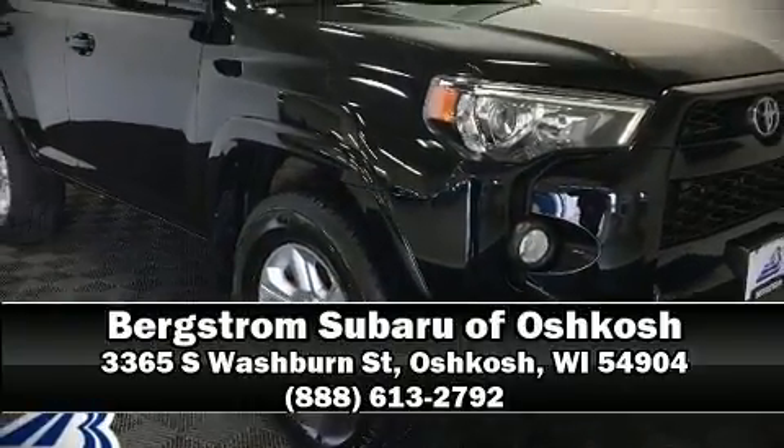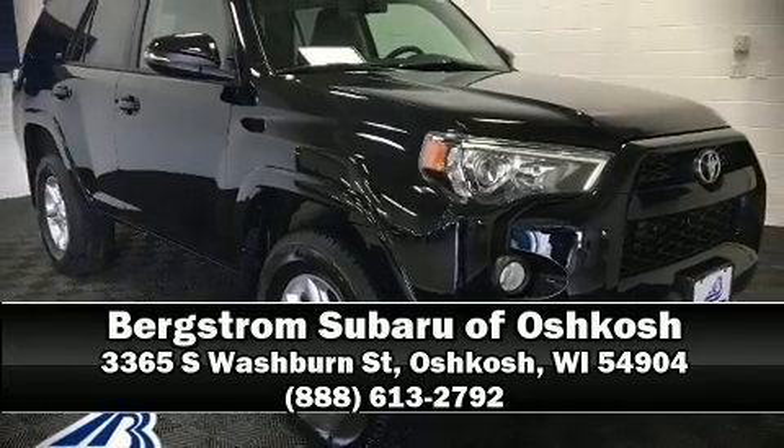Stop by our dealership or give us a call for more information. We'll see you again!